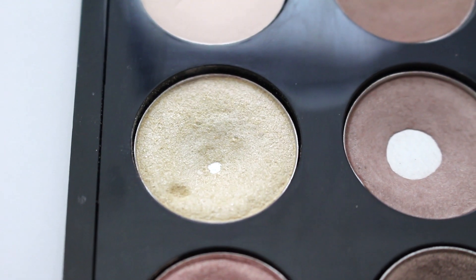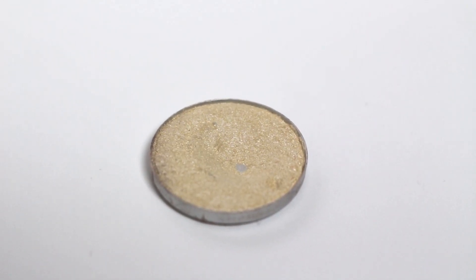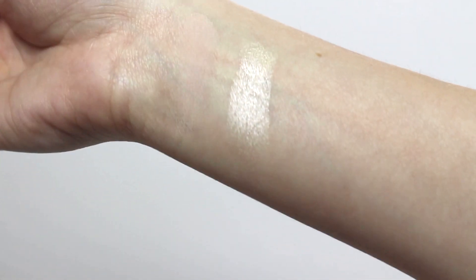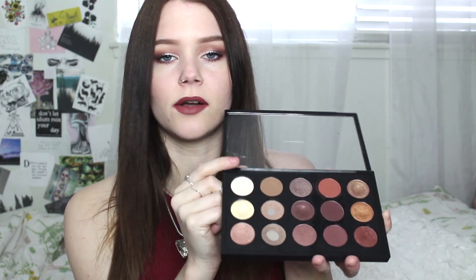Next up we have Nylon, which is probably my most used color in the palette, even though I only recently hit pan on it. It is the most gorgeous white golden color. I use this on my face as a highlight, I use it on the inner corner, I use it as a lid color — it is just gorgeous. You can actually layer it; today I layered Blanc Type over top of Nylon to tone down the shimmer a little bit. It's just such a versatile color and I love it.